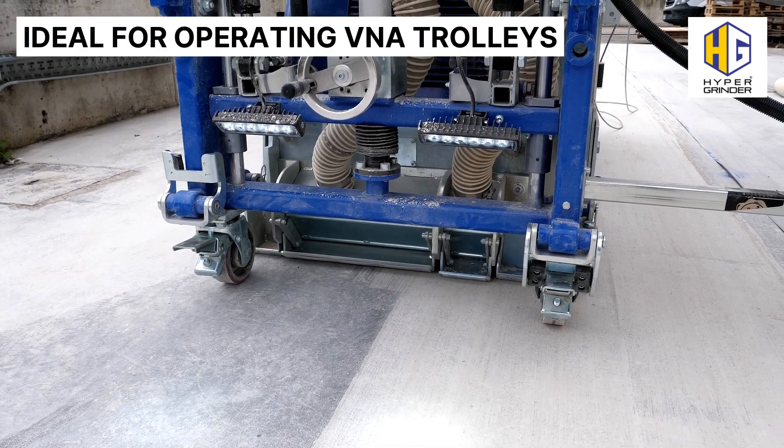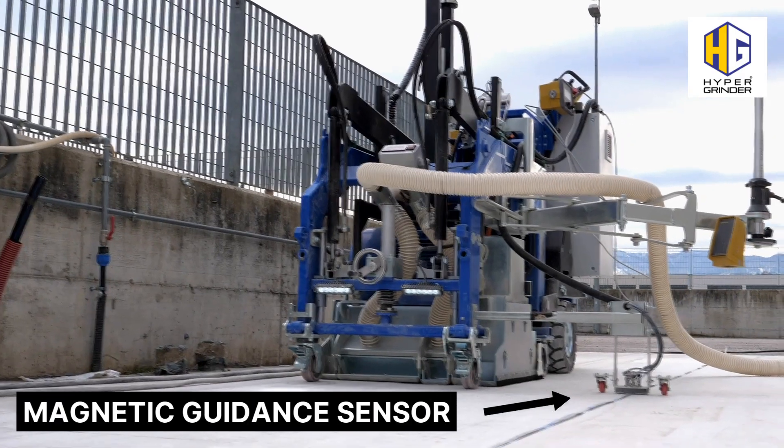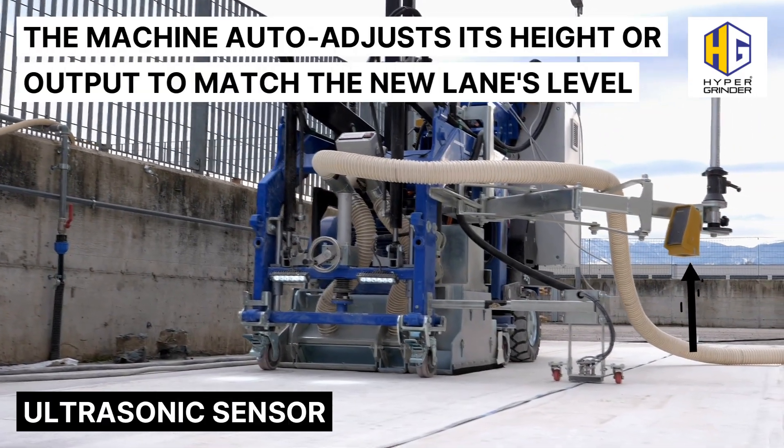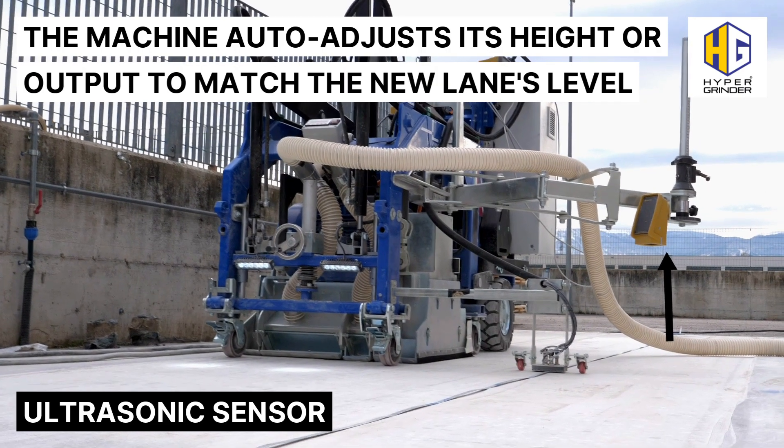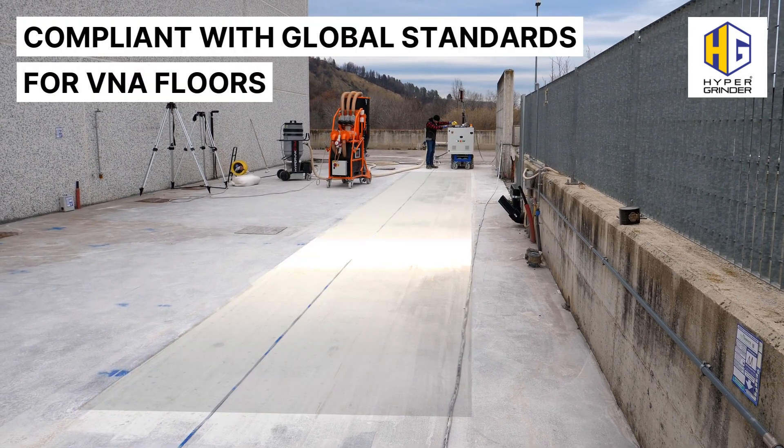Ideal for operating V&A trolleys. With magnetic guidance sensor and ultrasonic sensor, the machine auto-adjusts its height or output to match the new lane's level. Compliant with global standards for V&A floors.